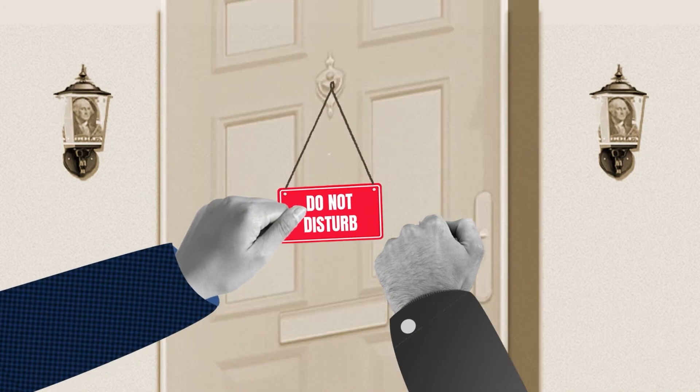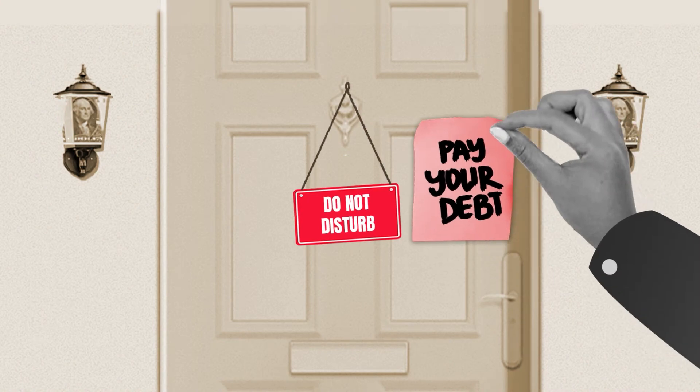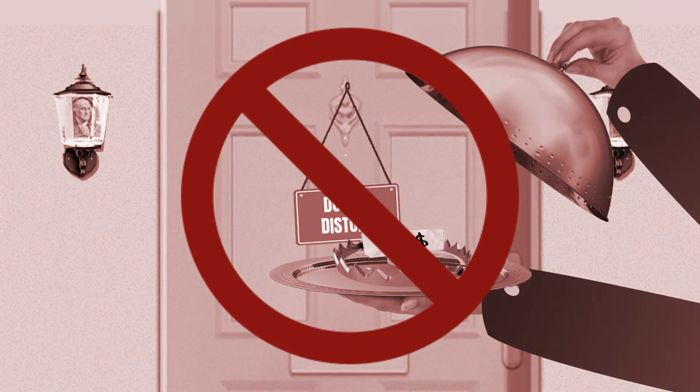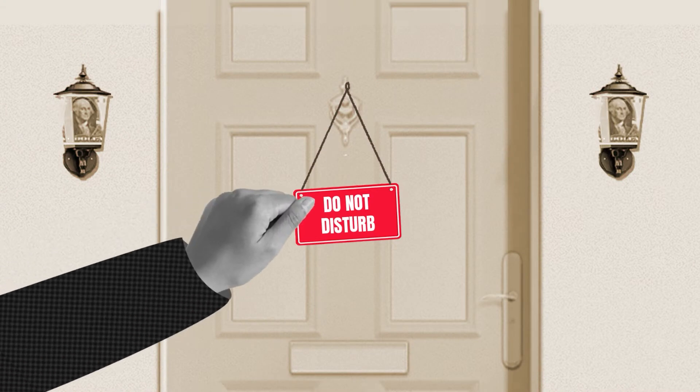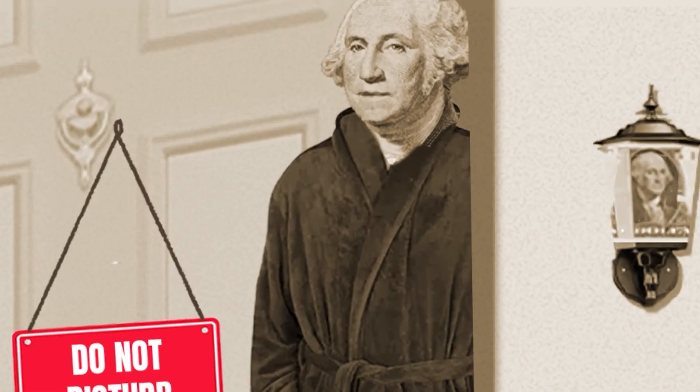When debt collectors contact you, remember that you have rights. Debt collectors aren't allowed to harass you with incessant phone calls, reveal your debt to anyone else other than your spouse, or trick you into paying more than you actually owe. You can also tell them to stop calling or contacting you altogether, and they'll be forced to do so.